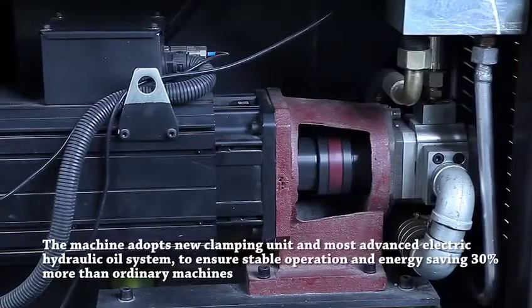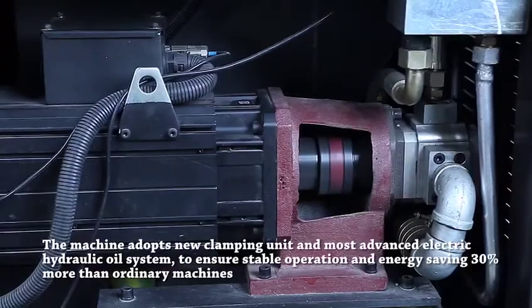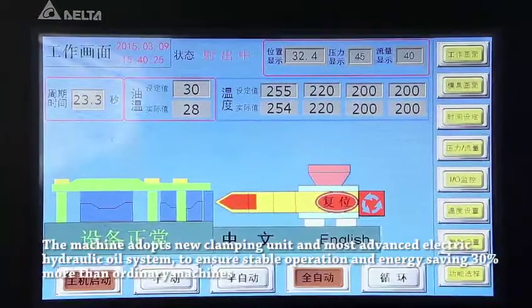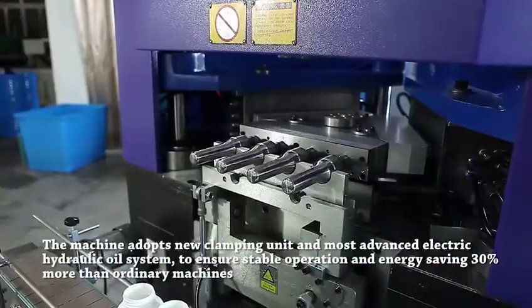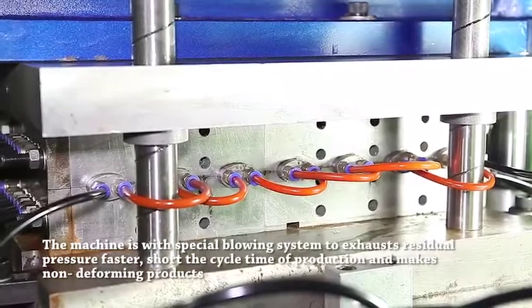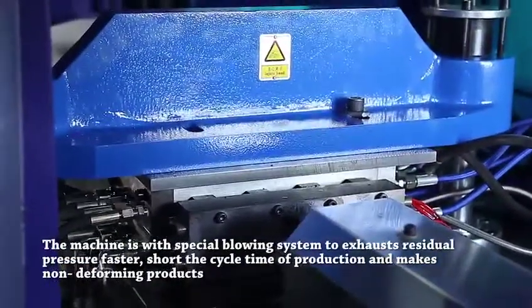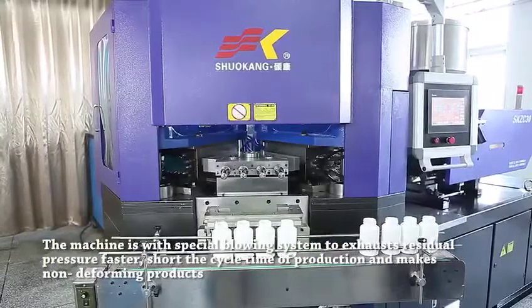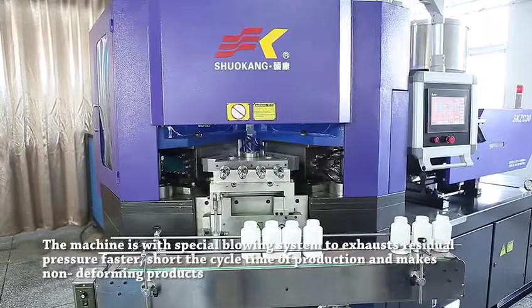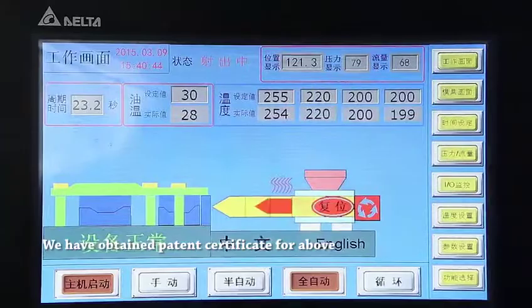The machine adopts new clamping unit and most advanced electric hydraulic oil system, to ensure stable operation and energy saving 30% more than ordinary machines. The machine is with special blowing system to exhaust residue pressure faster, shortening the cycle time of production and making non-deforming products. We have obtained a patent certificate for the above.